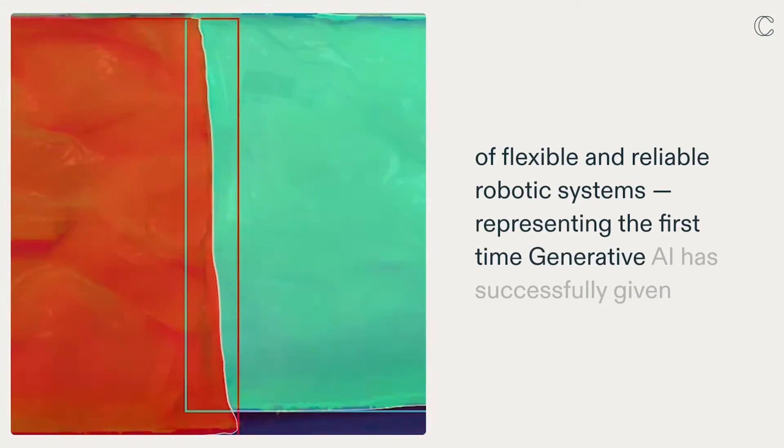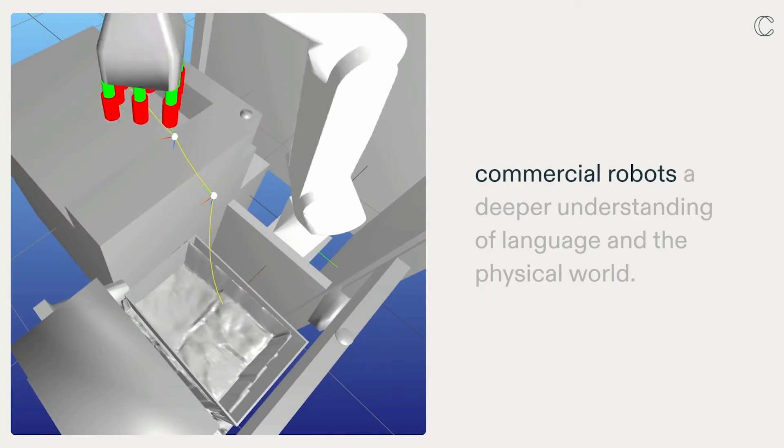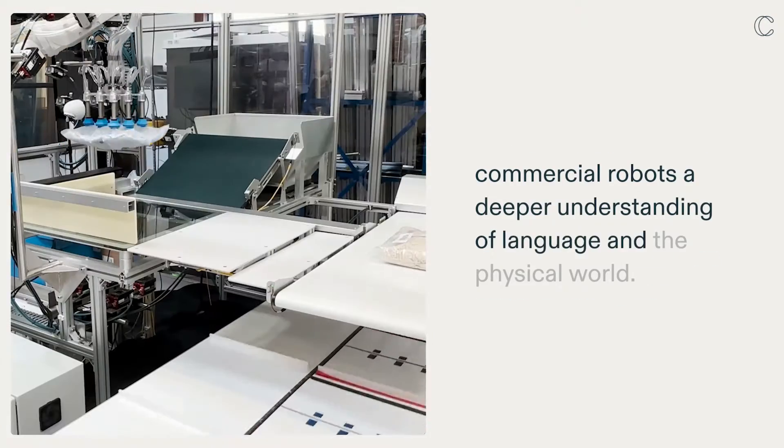Representing the first time generative AI has successfully given commercial robots a deeper understanding of language and the physical world.